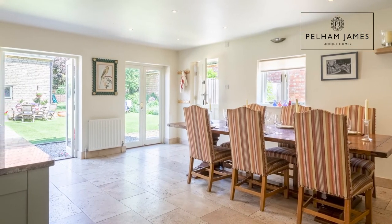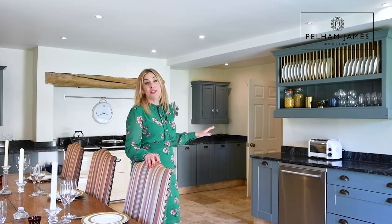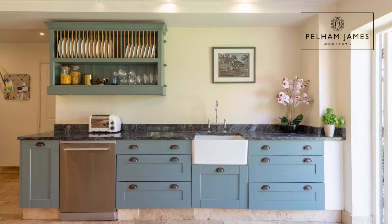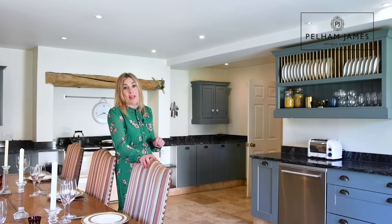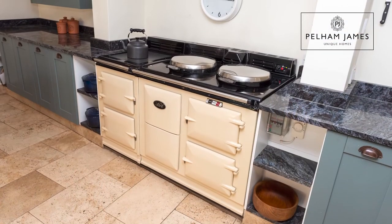This fantastic and sociable kitchen has plenty of space to accommodate a really large dining table and chairs, and I love the way there are two sets of French doors onto the garden to tempt you out for summer dining. You've got a fabulous array of kitchen cabinets, shaker style painted in cadet blue with a granite worktop, and undoubtedly the main feature in here must be the electric Aga.